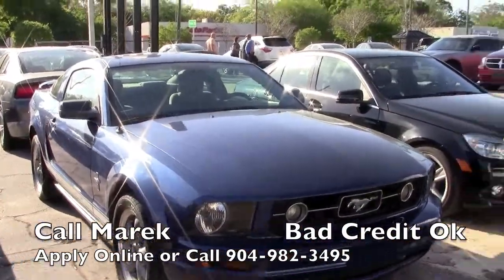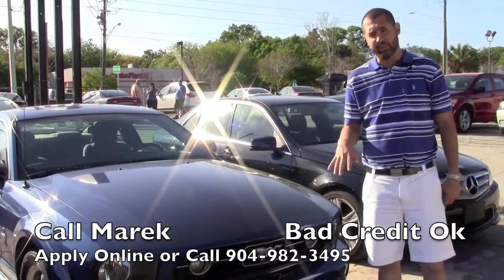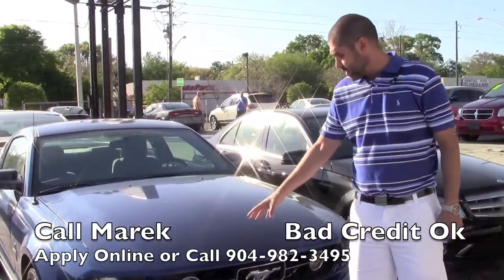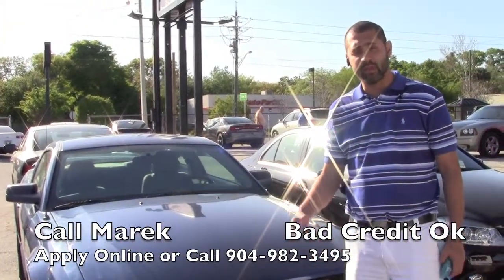Carfax reports on all of our vehicles. If you have bad credit, you can fill out the application that's right below you, or you can call me — I'm always at the dealership, I'm here to help. I've got lots of financing options, Carfax reports, and a really nice vehicle, really inexpensive, so definitely feel free to pick up the phone and give me a call.